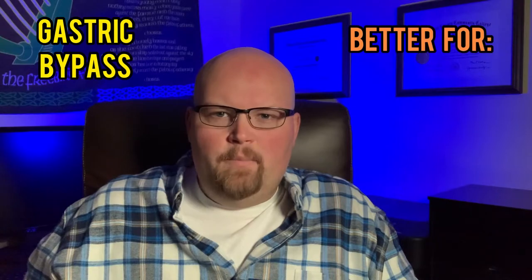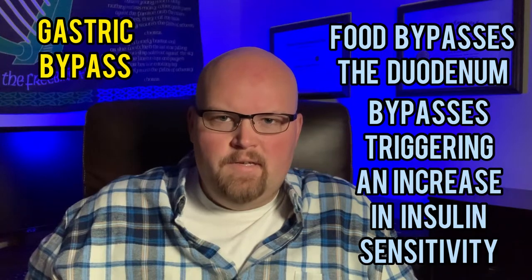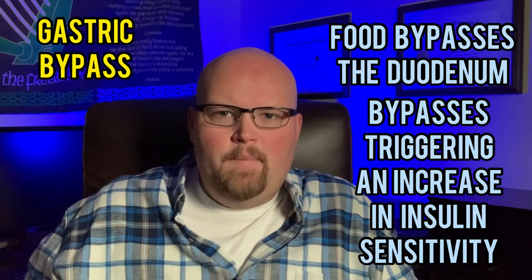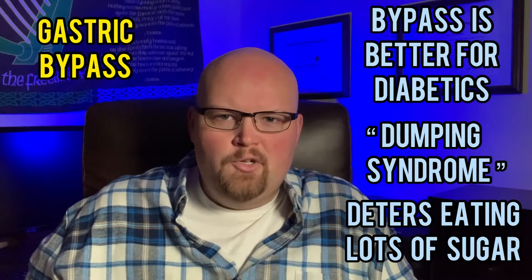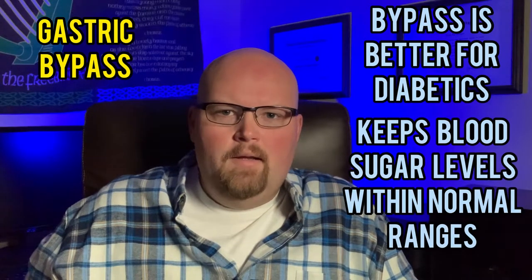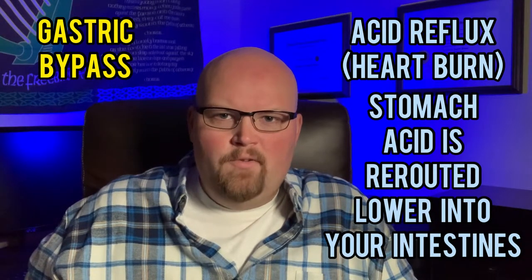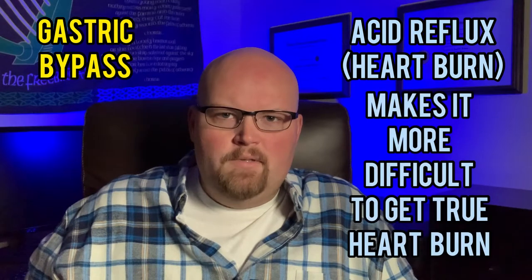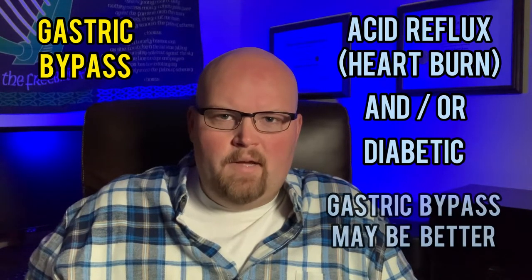The gastric bypass is typically better for people who suffer from acid reflux, which is heartburn, and people who suffer from diabetes. Gastric bypass bypasses the duodenum, which normally triggers insulin sensitivity, unlike in the gastric sleeve, so the bypass is better for diabetics. Also with bypass, you have dumping syndrome that gets triggered when you eat a high amount of sugar at one time, so that deters diabetics from consuming too much sugar and keeps their sugar levels from spiking, keeping them at a more normal range. As far as heartburn with a bypass, your stomach acid is rerouted a little further down in your intestines away from your esophagus, so it's a lot more difficult to get real heartburn with a gastric bypass. So if you've already had heartburn and you're diabetic, gastric bypass is the better surgery for you.